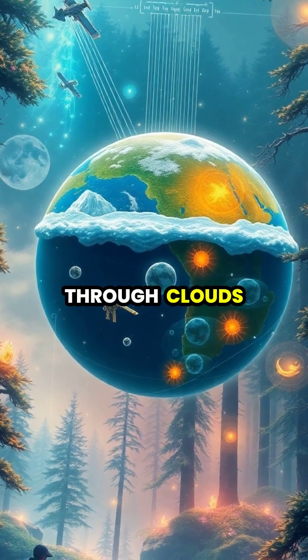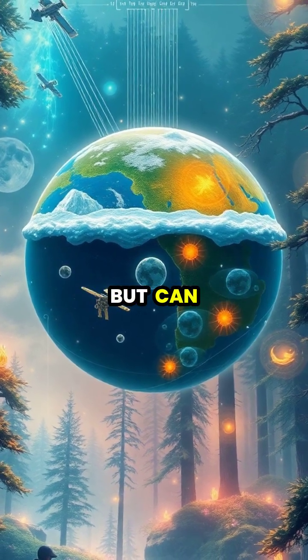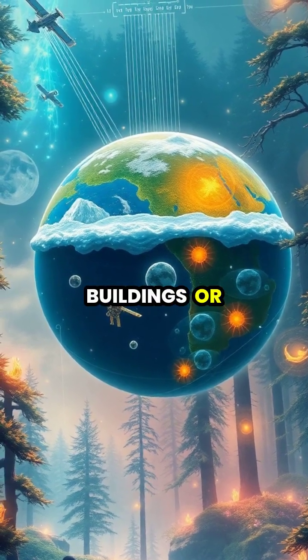GPS signals can travel through clouds in most weather conditions, but can be affected by tall buildings or dense forest cover.